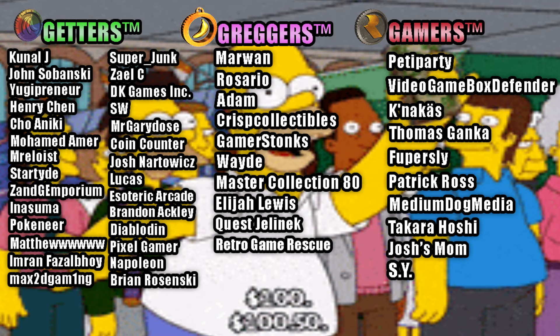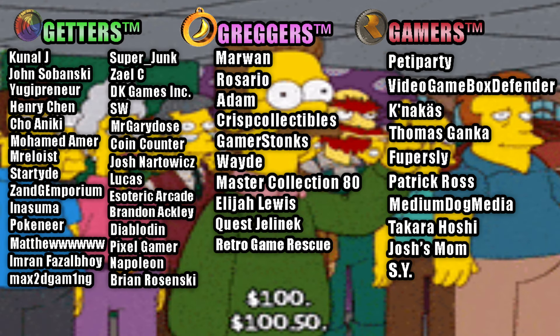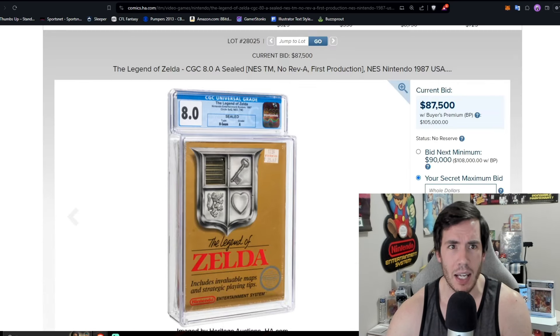Thank you to every single patron who helps support the channel as well as the YouTube members. Hit the like button and let's start with the biggest item — or what should be the biggest item — in the entire auction.